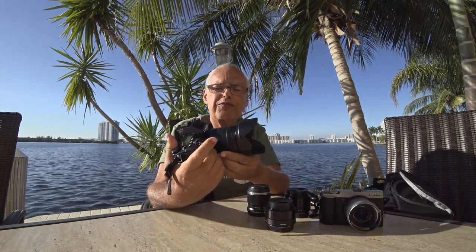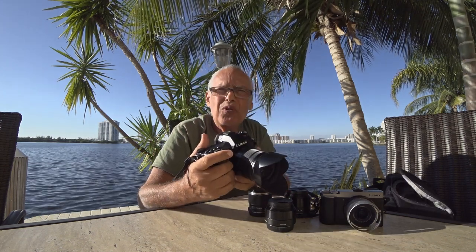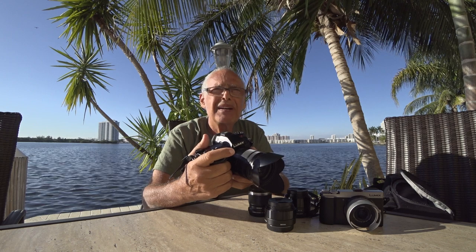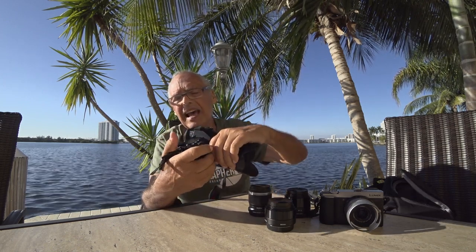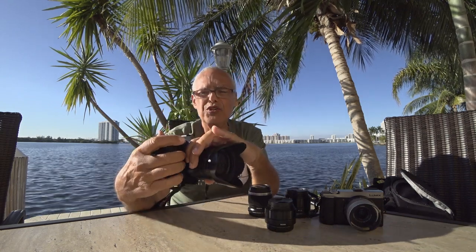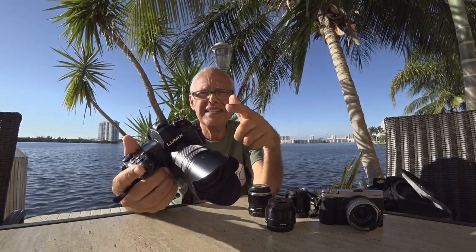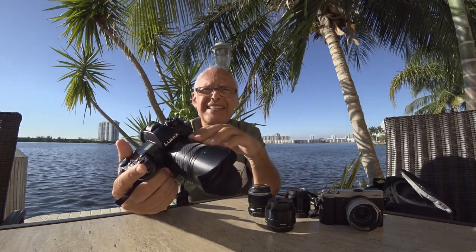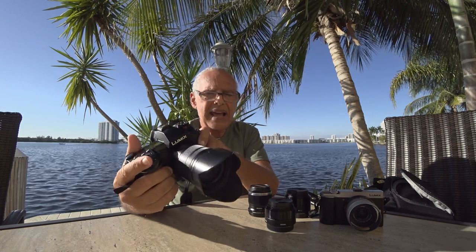First of all, my love — the G9 with the 14-140 — because with this one I can do everything and I really don't see any difference, except in the middle of the night, compared to my Sony full-frame A7III. This one has a lot more features than the Sony: IBIS at 6.5 stops, 80 million pixel focus stacking.